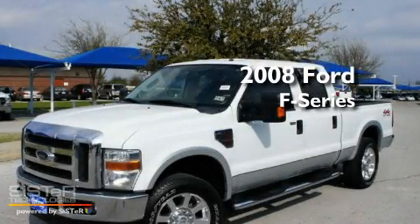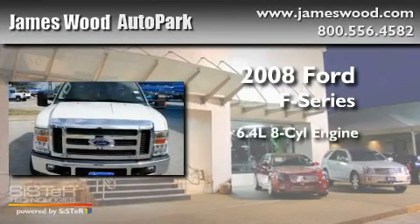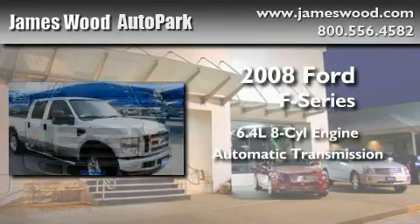This is a 2008 Ford F-250. It has a 6.4-liter, eight-cylinder engine, an automatic transmission, and four-wheel drive.